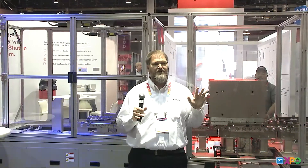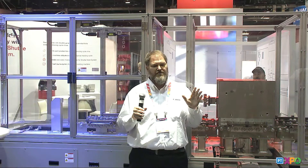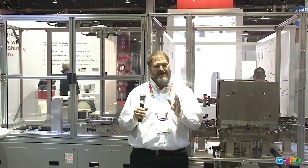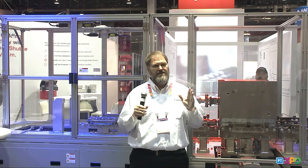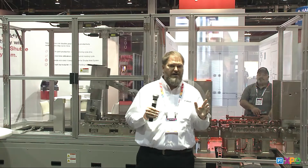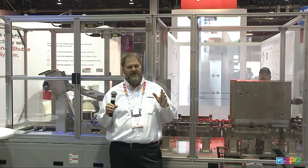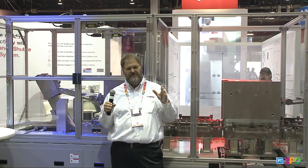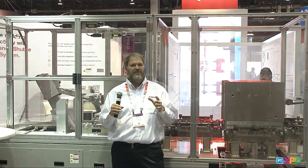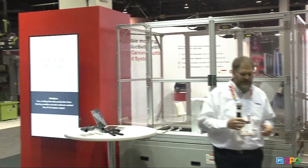When you have tried to reduce your cycle time and you've gotten to every single tenth of a second, and you've hit that wall where you can't reduce anymore and still make a quality part, we've gone through a different avenue. We looked at what we can do instead of just reducing process costs — what can we do differently? Canon had a different solution.